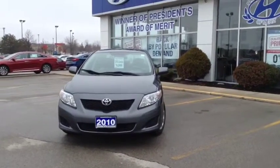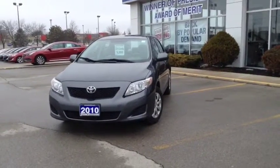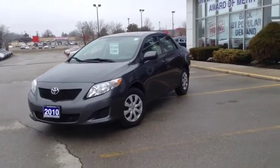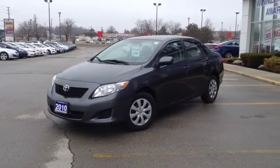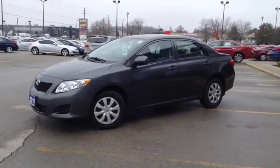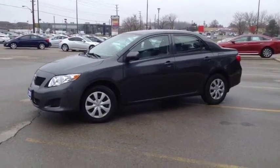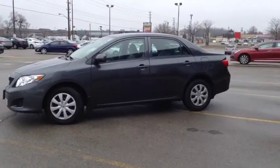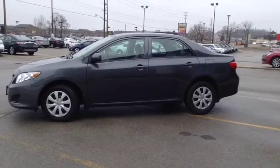This is our 2010 Toyota Corolla CE 5-speed manual, stock number 63015. This vehicle has approximately 78,000 km on it, has one previous owner, and has been kept in great condition.